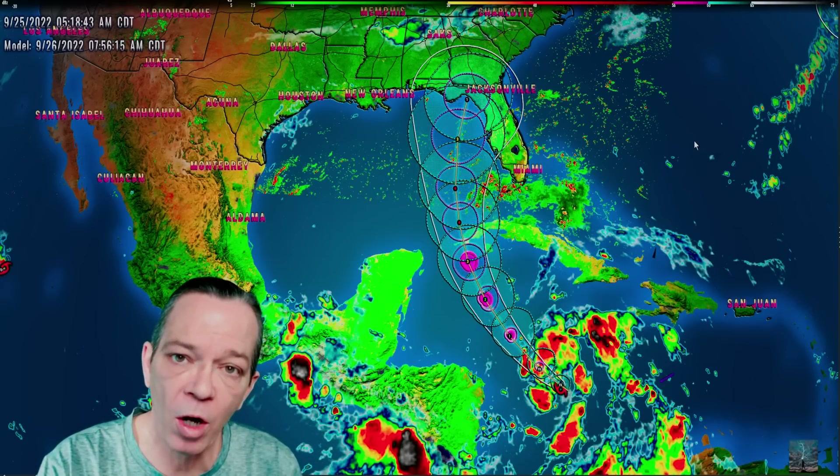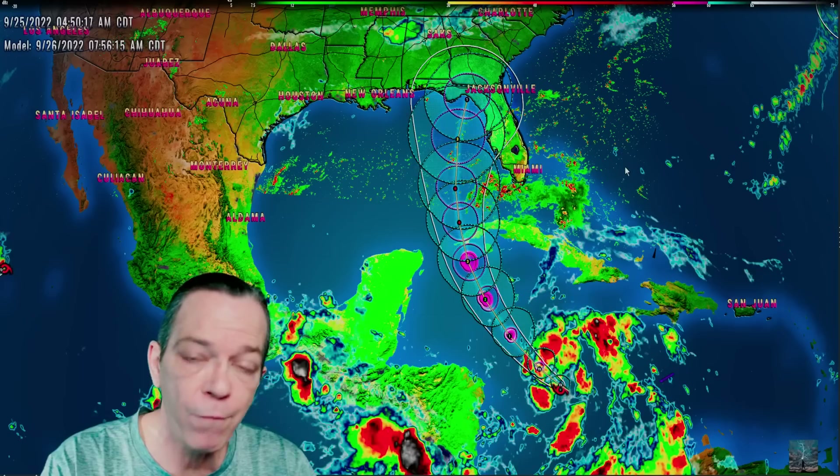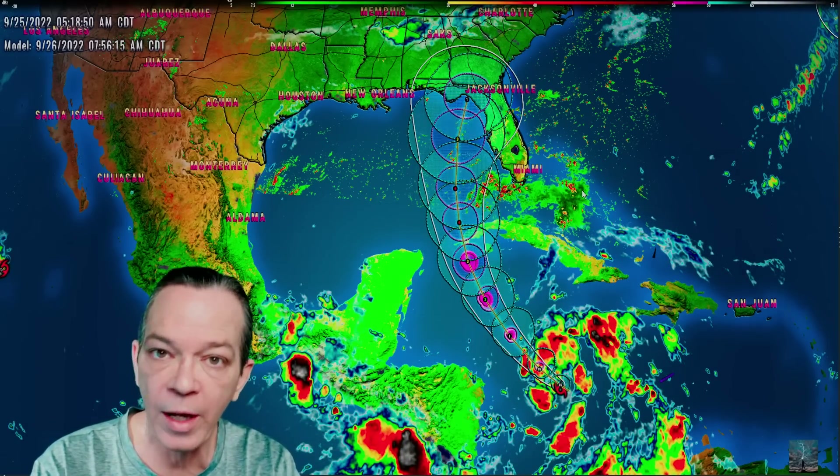Hey, good morning everybody, happy Sunday to all of you. Mark again here, Weatherman Plus. I'm going to show you the updates that we have so far for today and from what I can see in the model data.